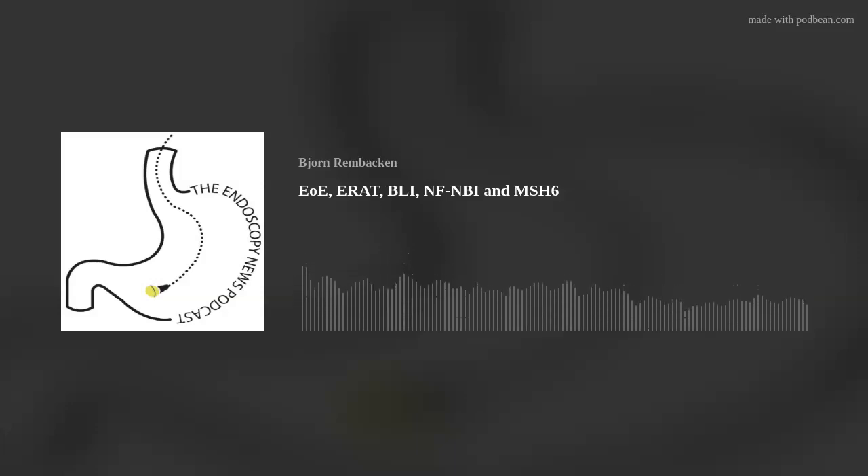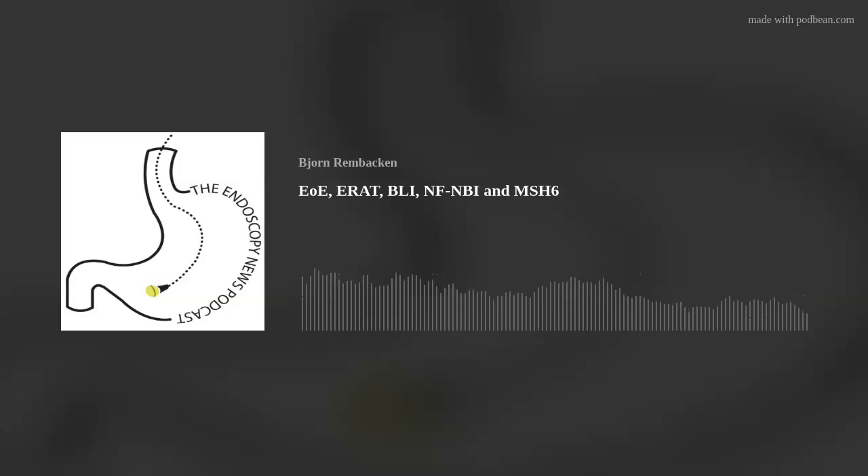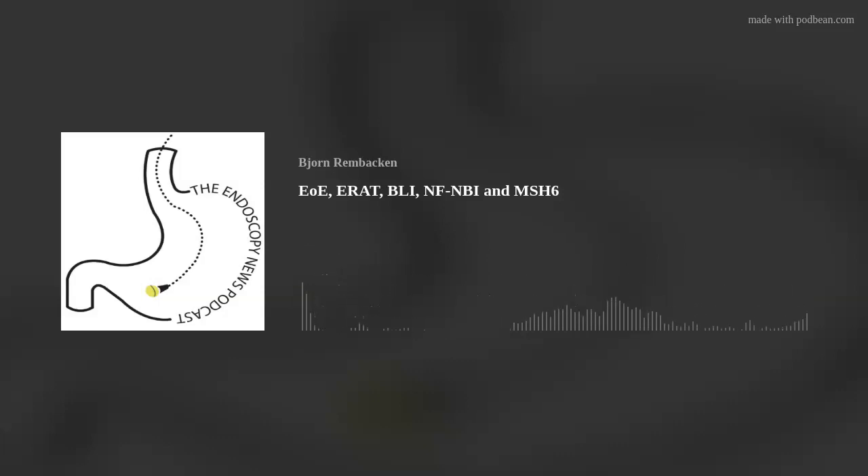Welcome back to our regular Endoscopy News Podcast. Thanks a lot to Pentax for supporting our podcast.